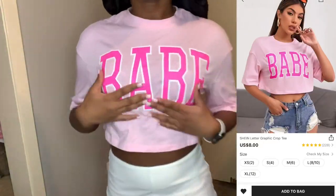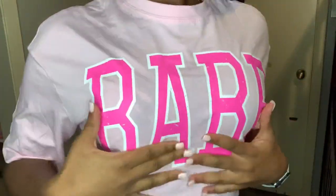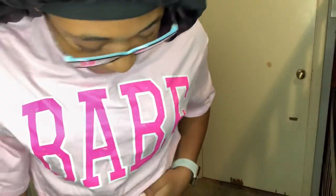Okay, so here's the next shirt — not outfit, just the shirt. It says 'babe,' it's light pink. I just put them with these pants.